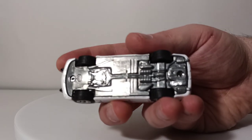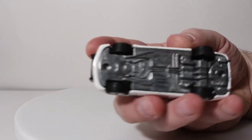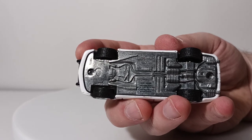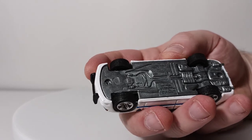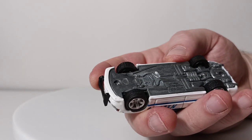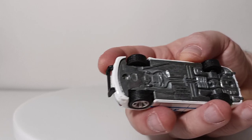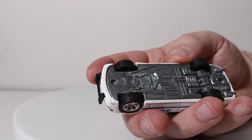If you want to take a look at the bottom — for those that are interested — it does have a number on it: 9301, right here, hard to see. Greenlight Collectibles, used under license, 2006 Dodge Charger, copyright 2020, City of New York, all rights reserved.